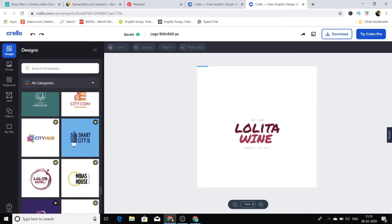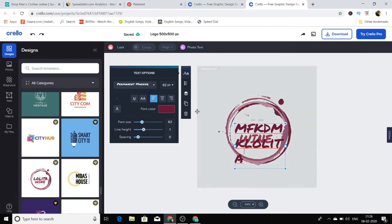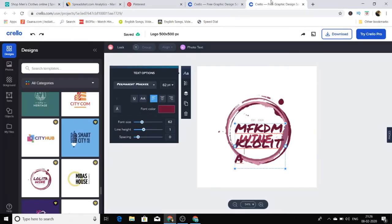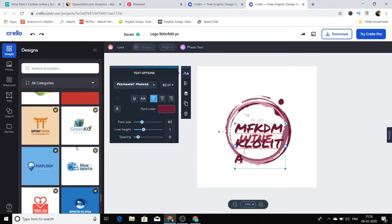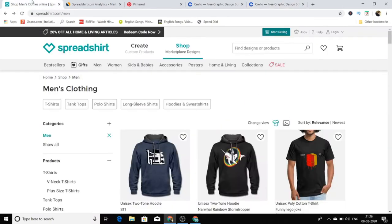To create any type of logo, go to Crello and select any one of the templates. There are a lot of templates — I can select any of them and then edit whatever I want inside it. Then just click the download button and download it to your computer. You can make a bunch of designs this way. Sign up for spreadshirt.com, start uploading all those designs — just find good templates, edit them, write whatever quotes or quotations you want, and upload them to spreadshirt.com.